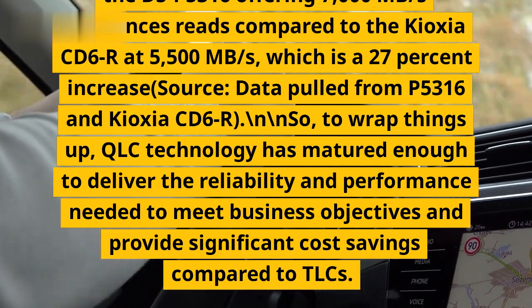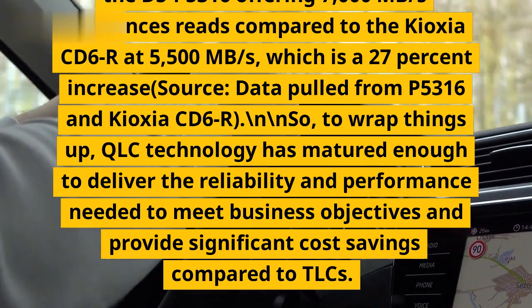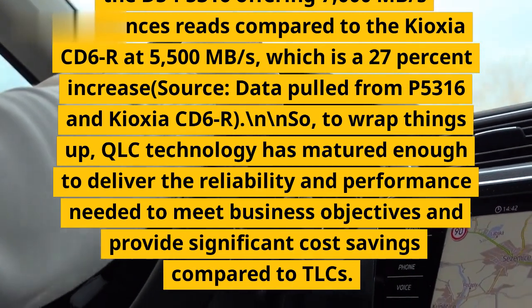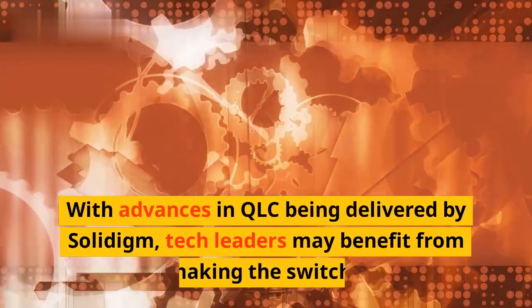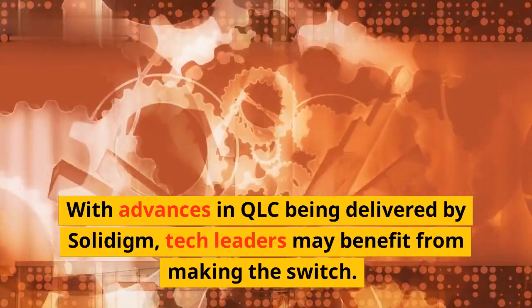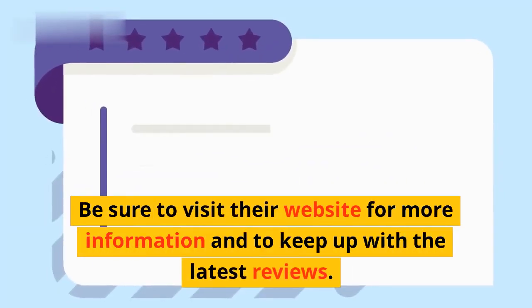To wrap things up, QLC technology has matured enough to deliver the reliability and performance needed to meet business objectives and provide significant cost savings compared to TLCs. With advances in QLC being delivered by Solidigm, tech leaders may benefit from making the switch. Be sure to visit their website for more information and to keep up with the latest reviews.